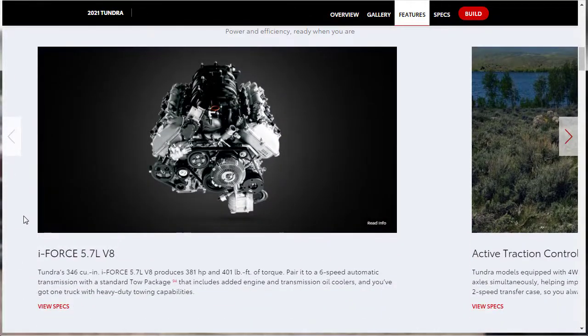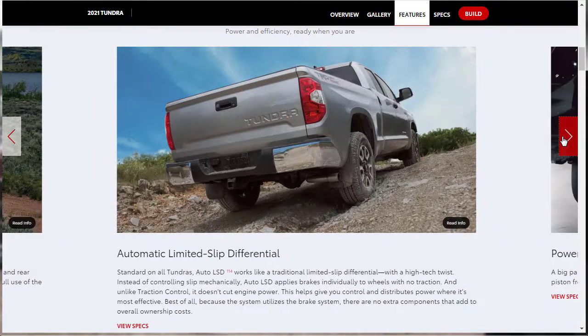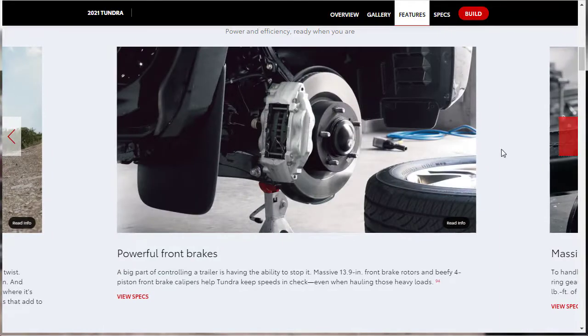On performance features, we have the i-Force 5.7-liter V8. They've been doing this motor for a while — Toyota isn't trying to innovate right now, but the cool thing about an engine that's been around a long time is that most of the issues have been sorted out. It's paired with a six-speed automatic transmission and a standard tow package. You also get active traction control on four-wheel drive models, an automatic slip-limited differential, and 13.9-inch front brakes.